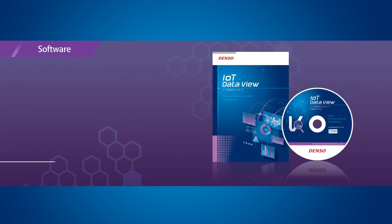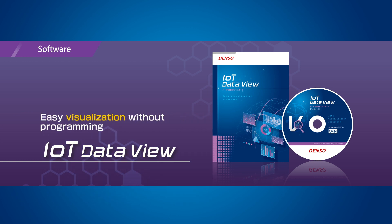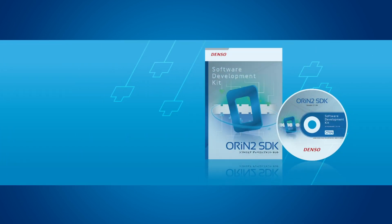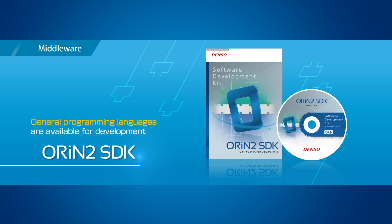IoT Data View is a data visualization dashboard which cooperates with IoT Data Share and easily visualizes the collected data without programming. Orion 2 SDK is computer integration middleware that supports IoT system developers — a software toolkit for developing Orion-based application programs and providers.